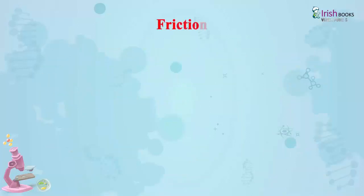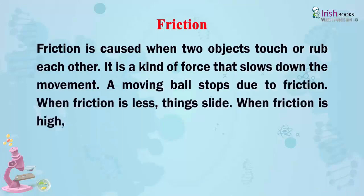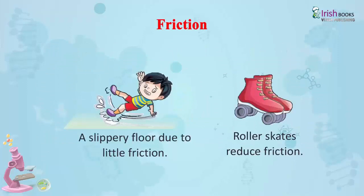Friction: Friction is caused when two objects touch or rub each other. It is a kind of force that slows down movement. A moving ball stops due to friction. When friction is less, things slide; when friction is high, things do not move. Friction helps us to walk — if there was no friction, everyone would keep slipping. A slippery floor has little friction, while roller skates reduce friction.